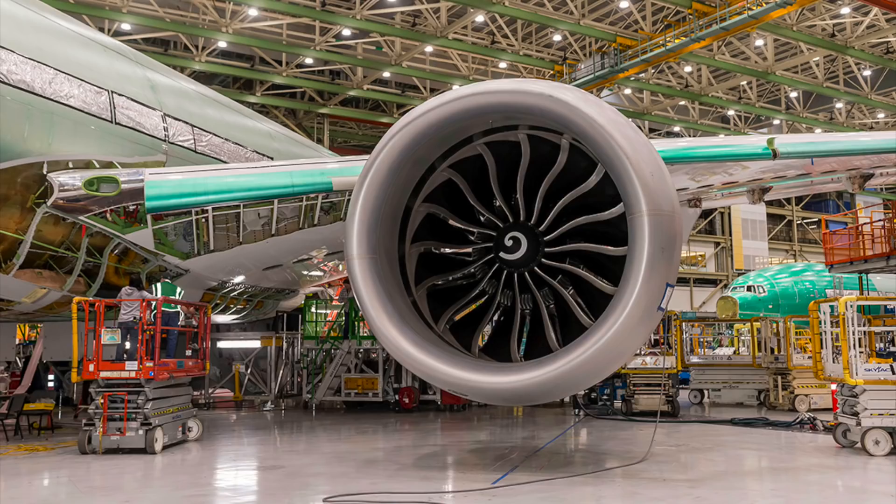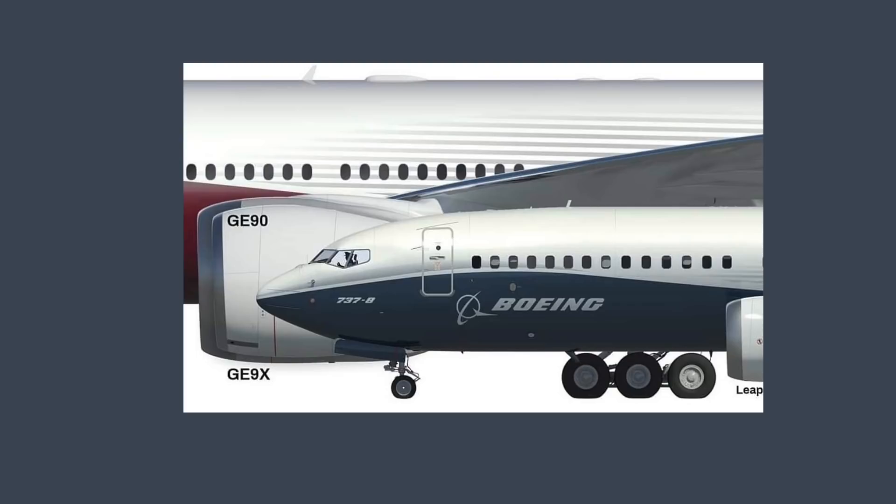The result is an engine that boasts a staggering 184 inches in diameter, which, as you can see in this image, is actually slightly wider than that of a Boeing 737 fuselage.